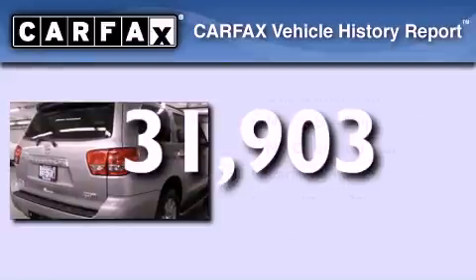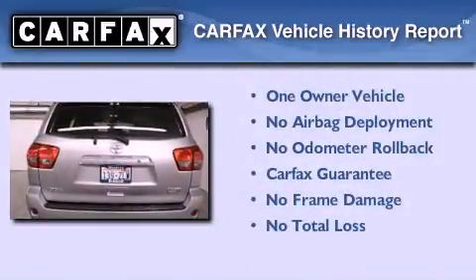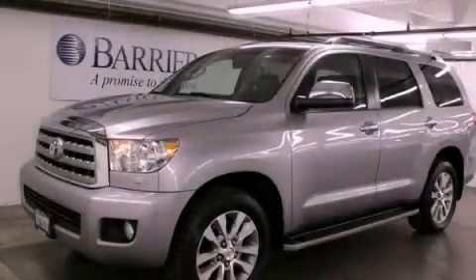This vehicle has fewer than 32,000 miles on the odometer. This SUV has had only one owner, and it qualifies for the Carfax buyback guarantee. Please call today to reserve this vehicle for a test drive.